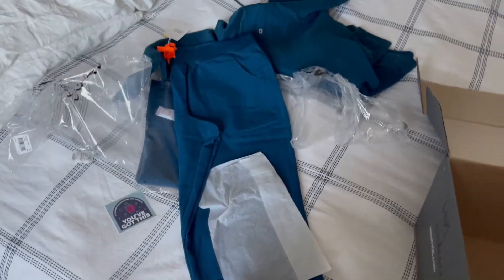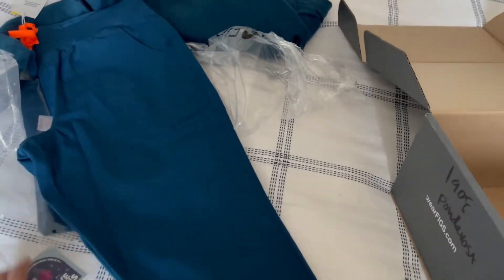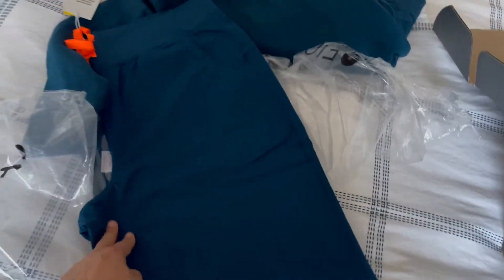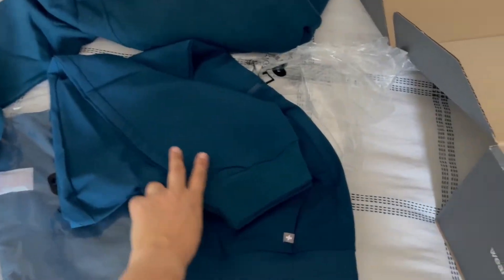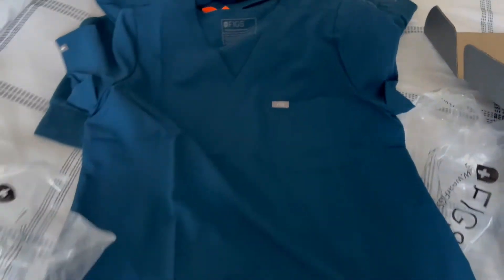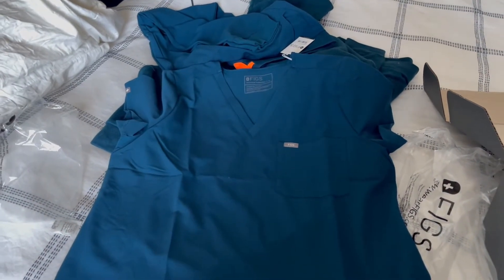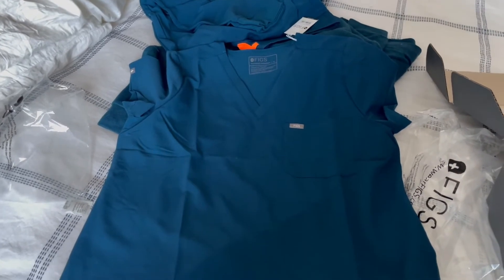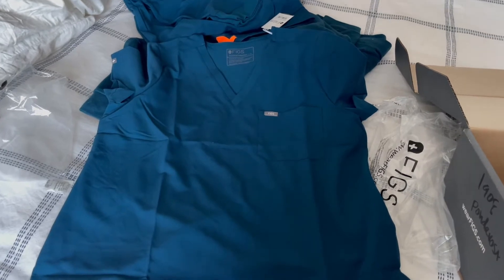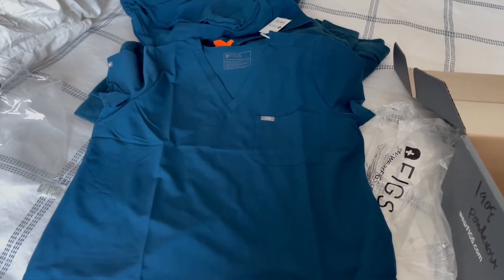I hear people spending thousands and thousands of dollars on figs. I've probably spent close to a thousand dollars on figs, but I am trying to cut back. I just needed some darker colors because most of mine were very light and pastel. If figs are no longer working for you, you can resell them on Poshmark — I've done that multiple times and gotten about the same price I paid, even gently used, because of the colors. Sometimes people can't get those colors or they sell out in their size really fast.